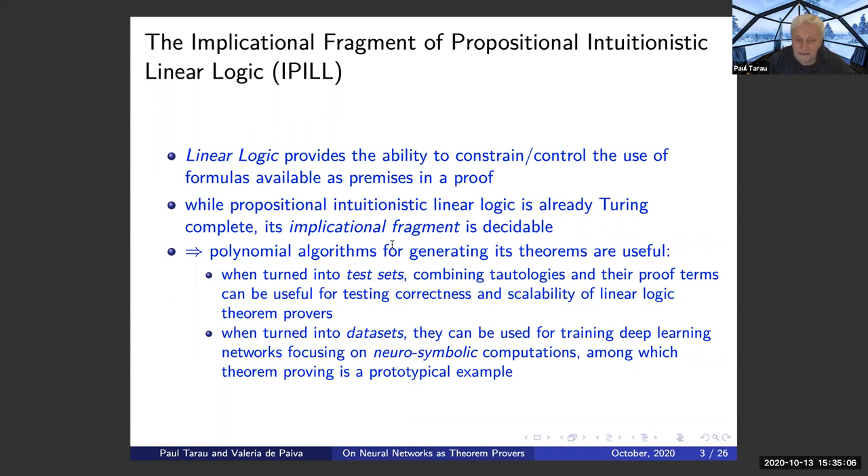In intuitionistic propositional logic, that's not the case — it stays PSPACE-complete. Richard Statman proved the PSPACE-completeness result on that fragment, which is equivalent to QBF (quantified Boolean logic) in terms of complexity — and allegedly above NP. What we want here is polynomial algorithms for generating theorems, because when we turn them into test sets, by combining tautologies and their proof terms, that can be useful for correctness or scalability tests of linear logic theorem provers.